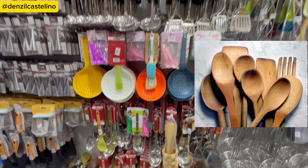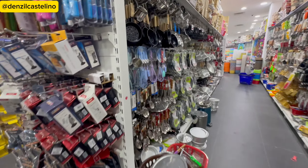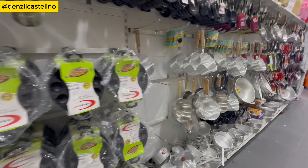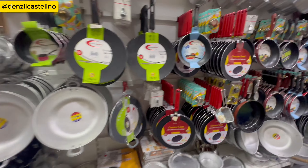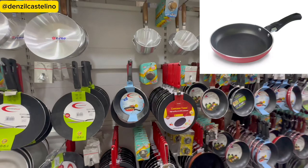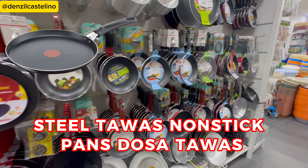There are strainers, a lot of spatulas, butter spatulas, wooden bamboo sticks. You also have different kinds of pans — some tawas, steel tawas, non-stick pans, dosa tawas.